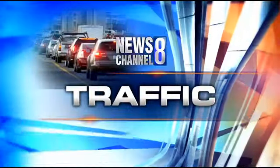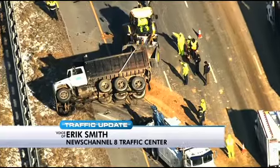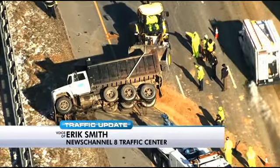We're going to check on traffic now with Eric Smith. Issues on the Beltway — a very messy crash for the outer loop of the Beltway right off Pennsylvania Avenue, Route 4.